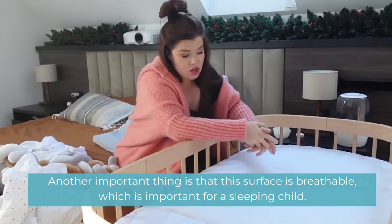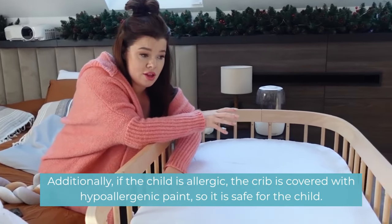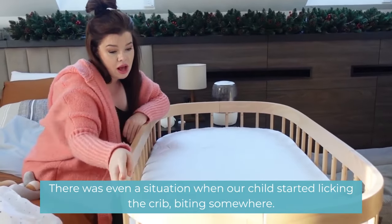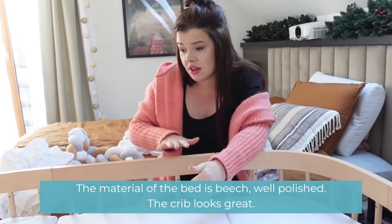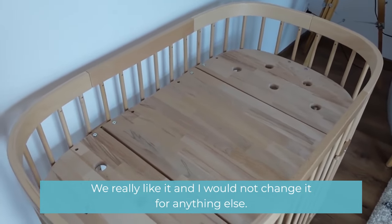Another important feature is that this surface is breathable, which is important for a sleeping child. Additionally, if the child is allergic, the crib is covered with hypoallergenic paint, so it is safe for the child. There was even a situation when our child started licking and biting the crib — the material is beech wood, well polished. The crib looks great and we really like it.